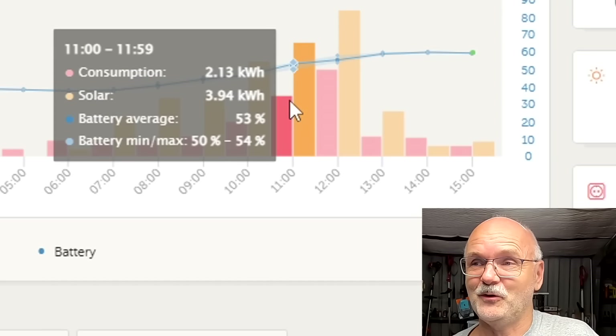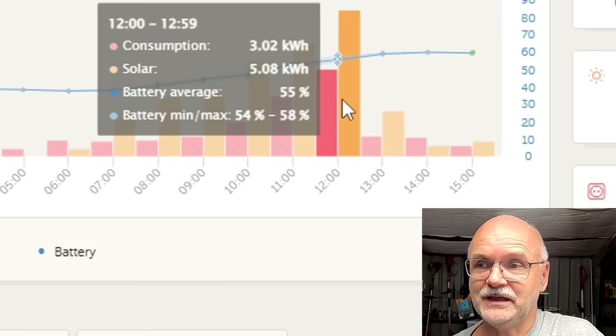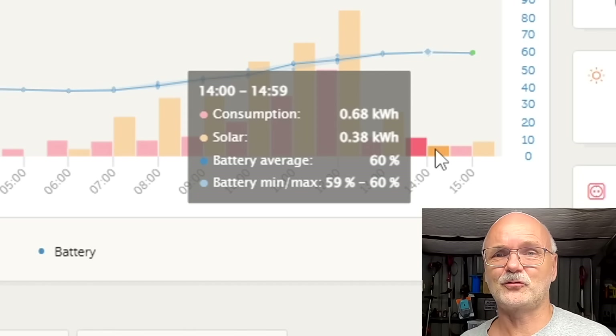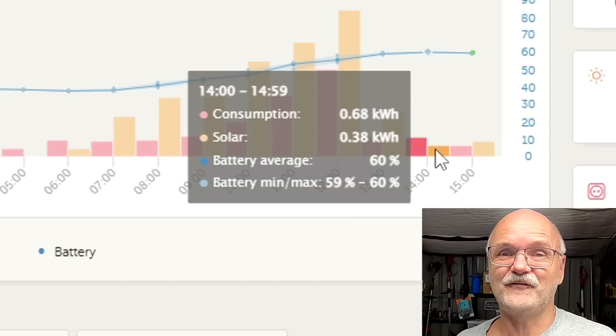Shortly before noon the sun came out for a couple of minutes and we had 10.5 kilowatts coming from the roof all of a sudden — 180 amps went into the battery. Between 12 and 1 o'clock we made over five kilowatt hours in that one hour. Then the big clouds came back and we only made 1.6 kilowatt hours.